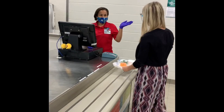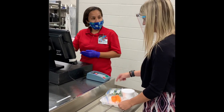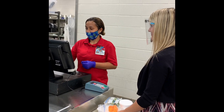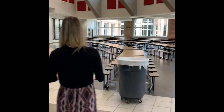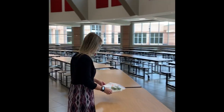Our friendly cashiers are here to help all students. You can push your number or we can look at the computer. Once Mrs. Wilson exits the cafeteria, she will find her seat using her teacher's guidance. We are sitting at physical distancing locations, so only open seats should be used.